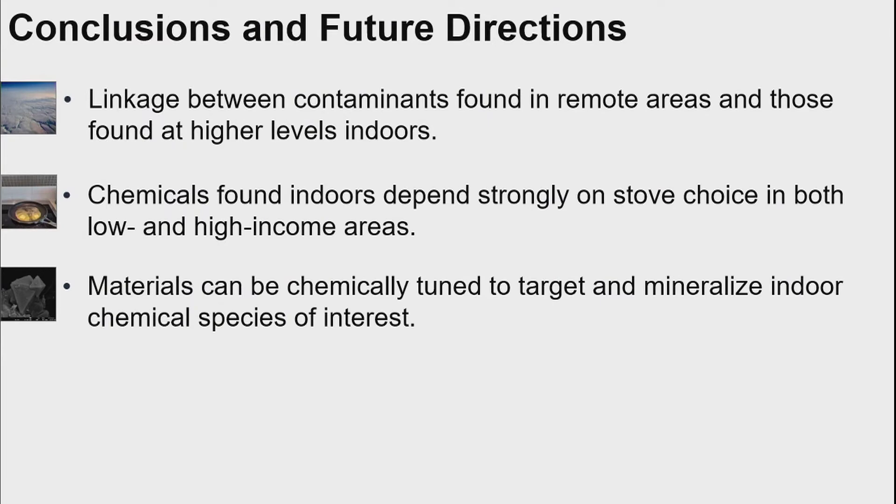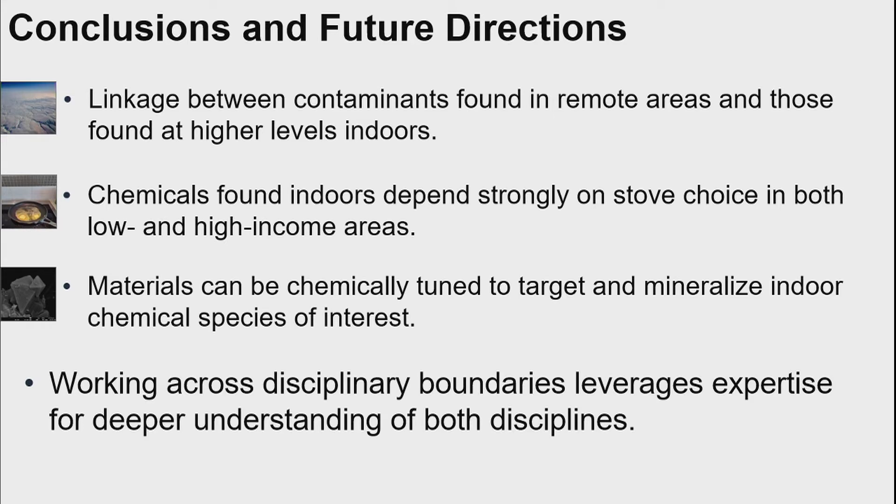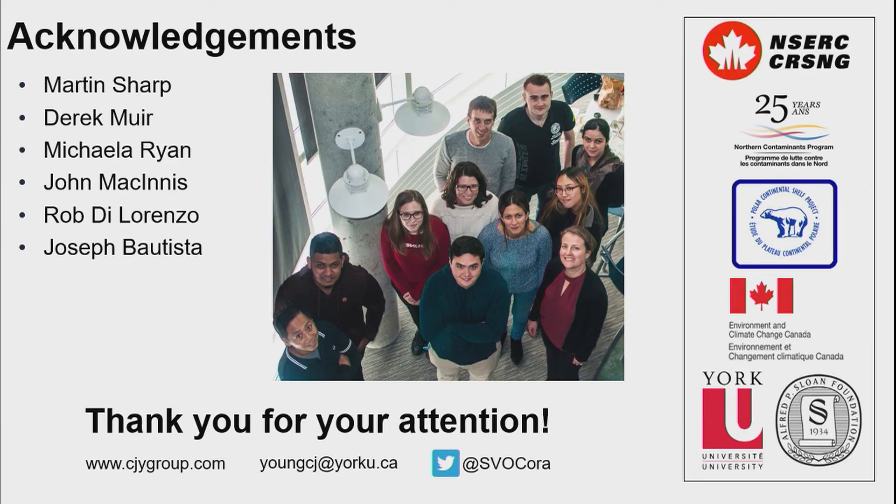In conclusion: I showed that there's a linkage between contaminants found in remote areas and those found at high levels indoors through use of consumer products. We see that chemicals found indoors can depend strongly on stove choice, both in low and high income areas. And we saw that materials can be chemically tuned to target and mineralize indoor chemical species of interest. Working across disciplinary boundaries really leverages expertise for deeper understanding in both disciplines, benefiting indoor chemistry as well as the other fields we're working with. I'd like to acknowledge my collaborators, group members, funding agencies, and thank you for your attention.